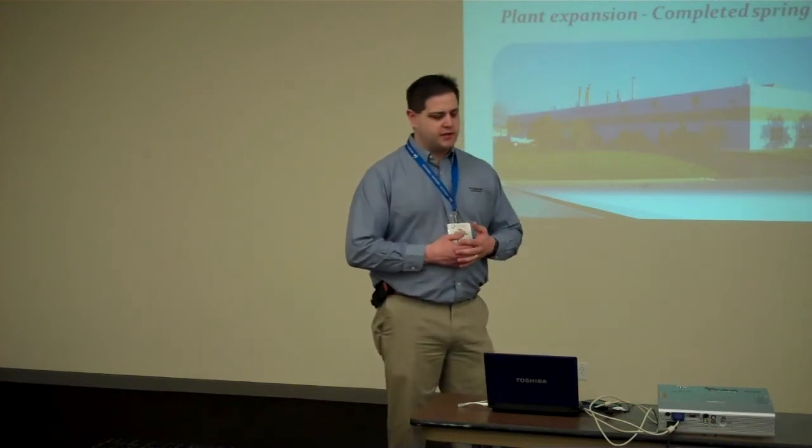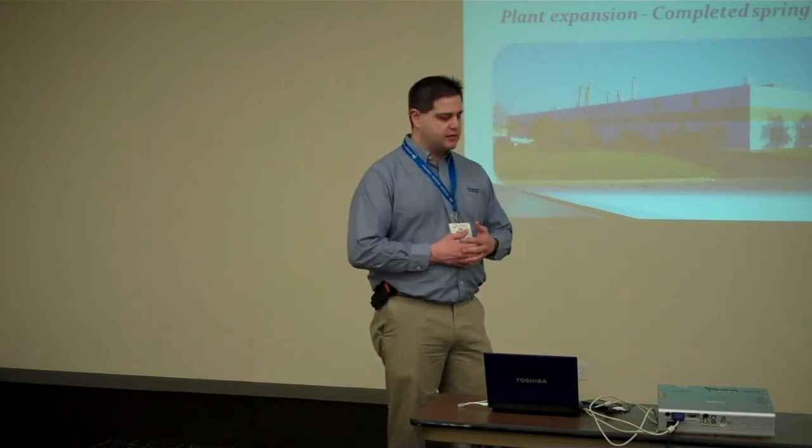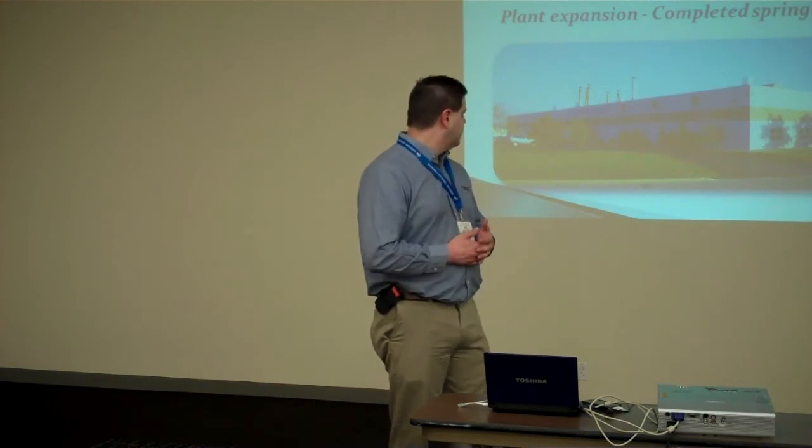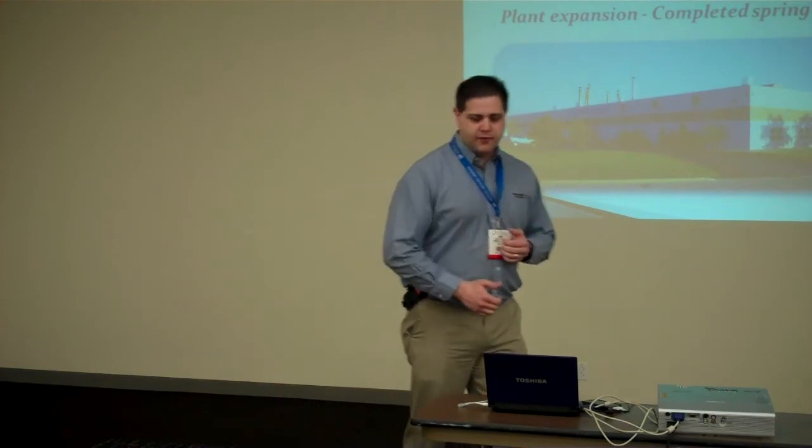In 2009, we were fortunate enough to have an expansion to our facility, very similar to doubling our size. We expanded about 55,000 square feet.